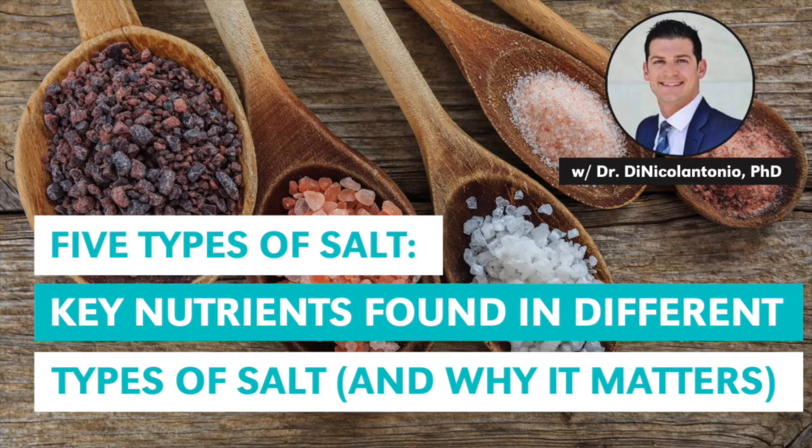Fantastic. In the book, you cover everything from that evolutionary aspect, the whole story behind how we got into this low salt area and all the functions of salt. And of course, you come full circle and talk about the types of salt. Can you give us a general overview of what is table salt and some of the other salts that are commonly used like your Celtic salt and Himalayan sea salt?